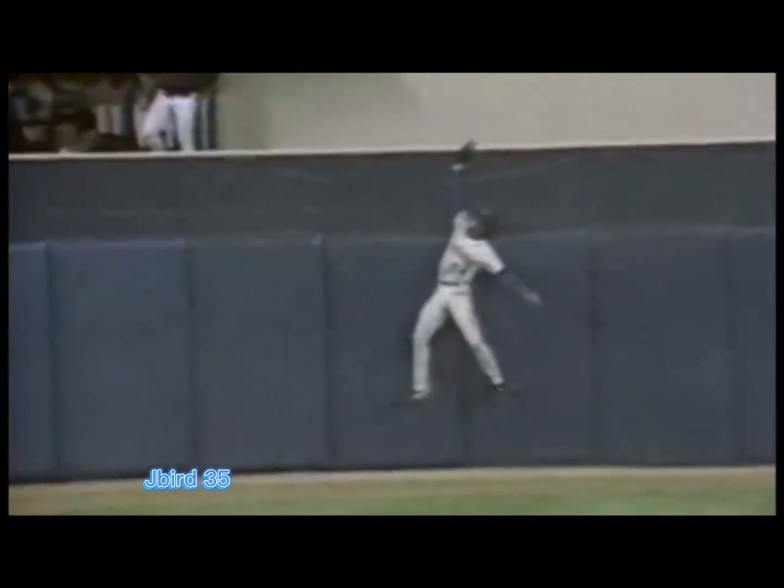High ball in the deep left center field. Griffey going back to the warning track — leaps high in the air — and he's got it! An incredible catch by the Kid! He takes away a home run from Jesse Barfield, climbing the wall in left center field in Death Valley here at Yankee Stadium. Look at Barfield — he's stunned, standing there with his hands on his hips. I don't believe it!